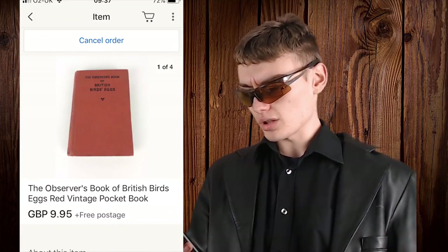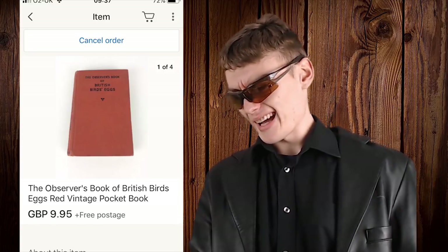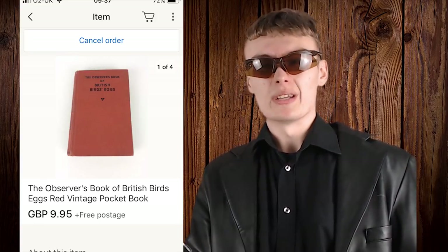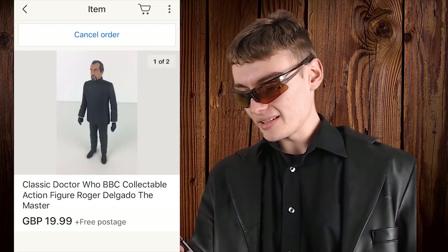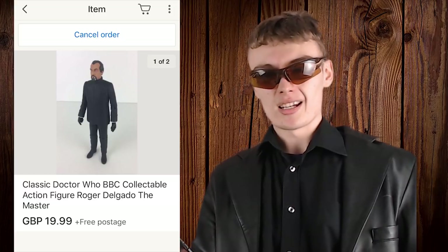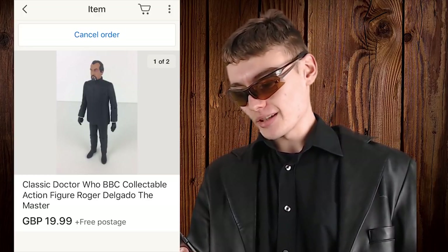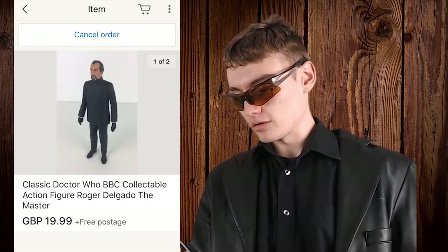Next we've got The Observer's Book of British Birds for £9.95 free postage — just a random old vintage book; I'm sure some old person will love this. And then we've got this classic Doctor Who BBC collectible action figure — Roger Delgado, The Master. I'm assuming he probably got this in one of his famous Doctor Who job lots, but we got £19.99 for this single figure, which I'm assuming is a pretty good price.